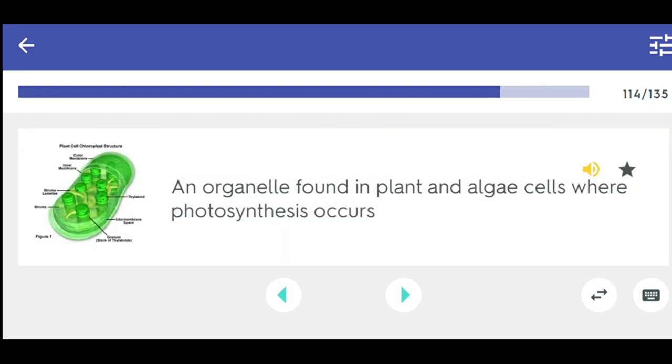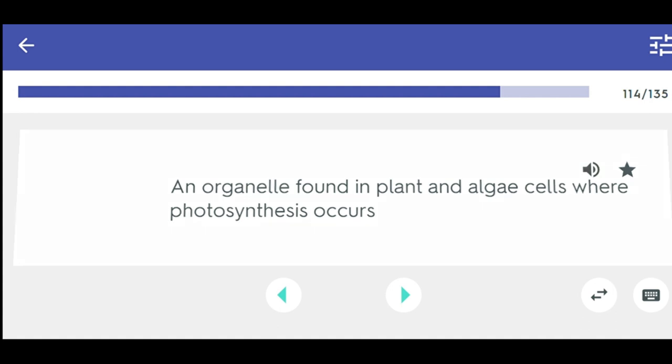An organelle found in plant and algae cells where photosynthesis occurs. Chloroplast.